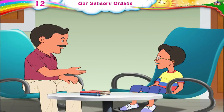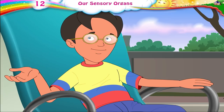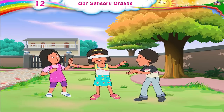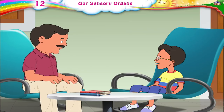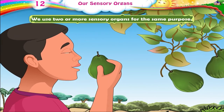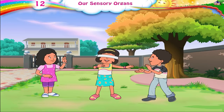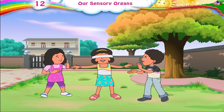If Rhea can't see her friends, how is she supposed to catch them? It's simple, Papa. She can hear their shouts, the noises they make, and they also keep touching her. All this helps her to find them and catch them. Exactly. Often, we use two or more sensory organs for the same purpose. Even though Rhea cannot see her friends, she uses her ears to hear them and she can feel when they touch her. In this way, her ears and skin help her to find them.